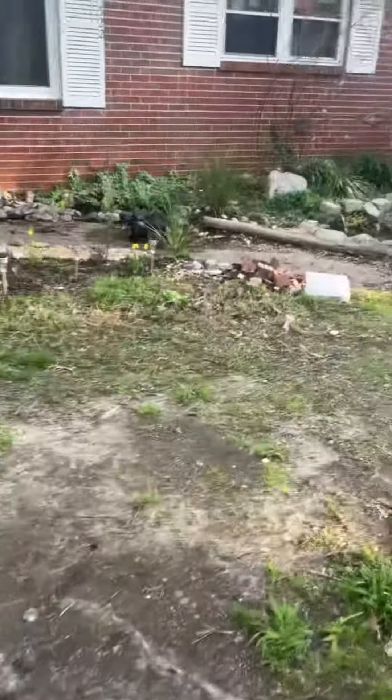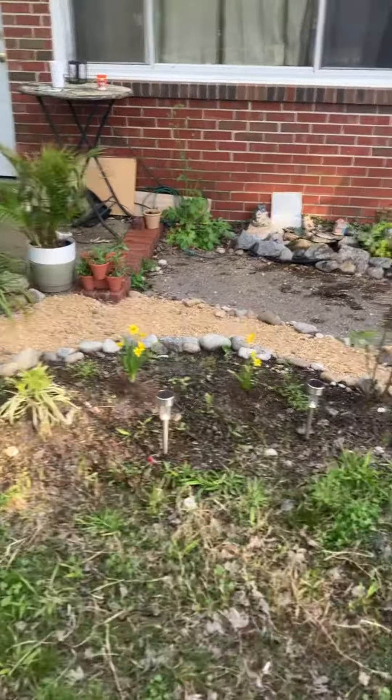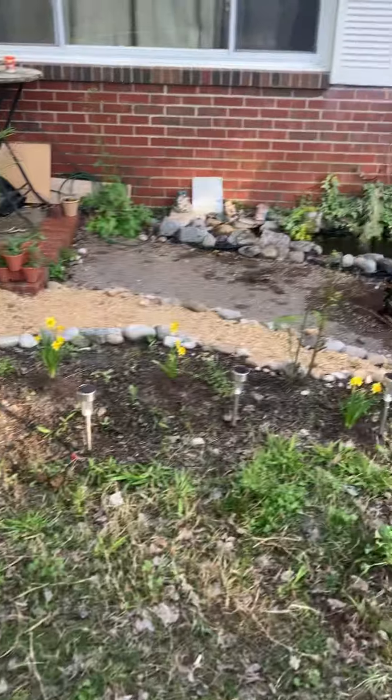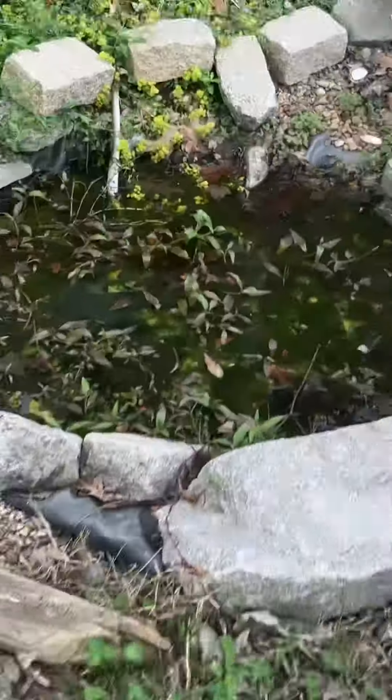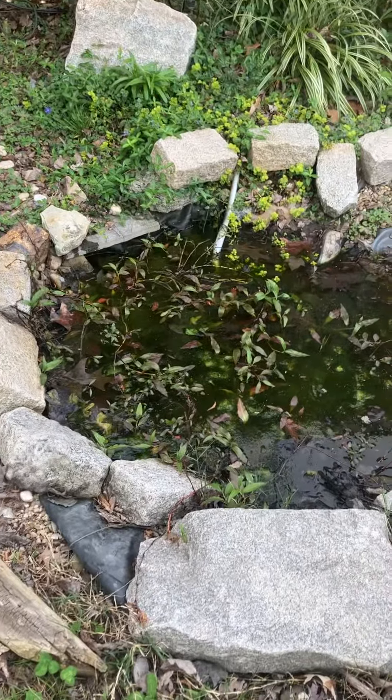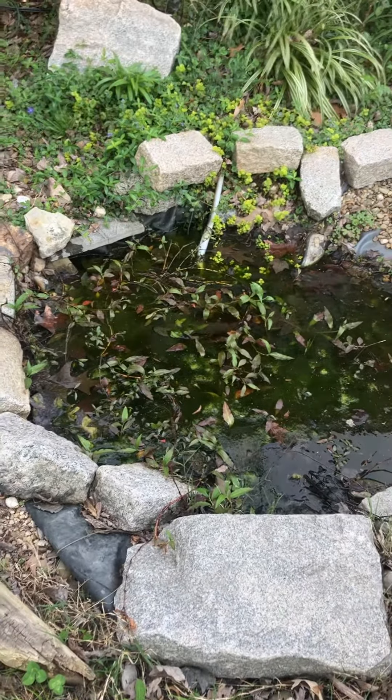Hey guys, whoever cares. We're going on like year five of the garden. Just a little update to show what bad shape it's in after a fall and winter of not being netted.